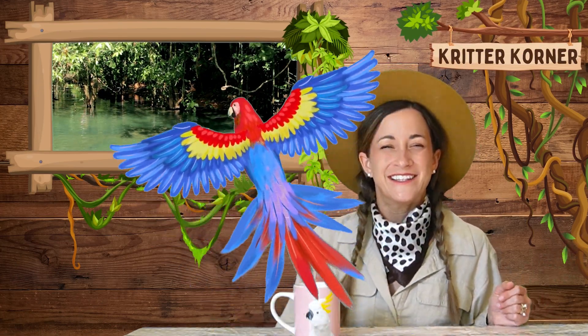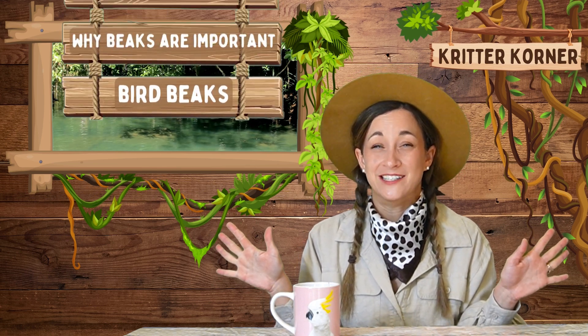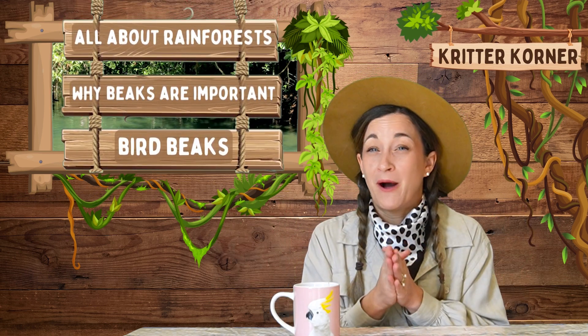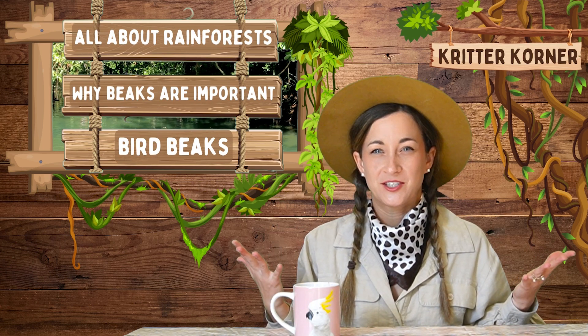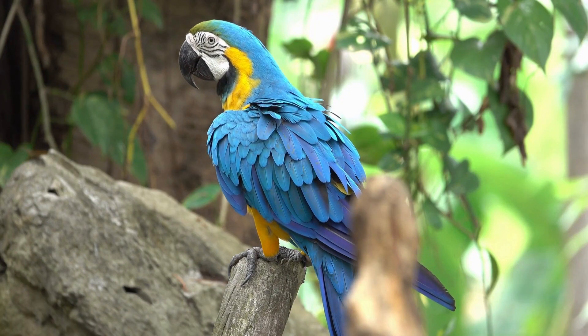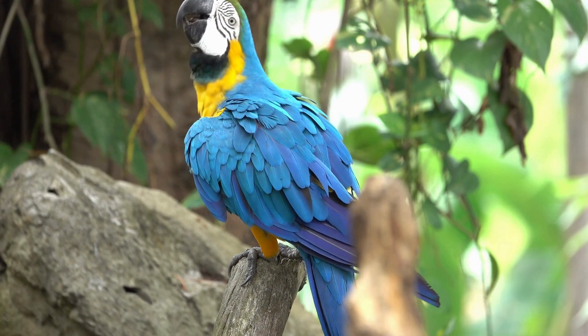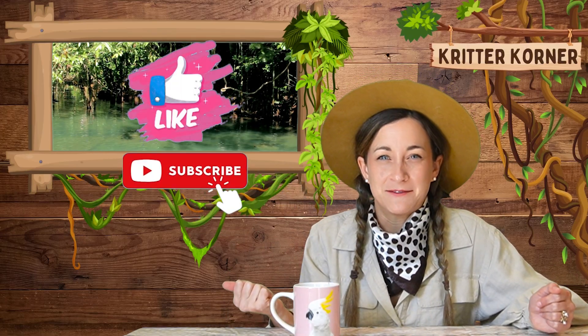That's it for today's episode of the Critter Corner. We've learned about the incredible beaks of macaws and some of their other rainforest friends, understood why beaks are such important adaptations for birds, and learned all about the rainforest and how you can help protect it from home. Don't forget, we can all make a big difference to help protect these amazing birds. Thank you for joining us here in the Critter Corner — don't forget to like and subscribe to go on another amazing adventure. We'll see you next time!